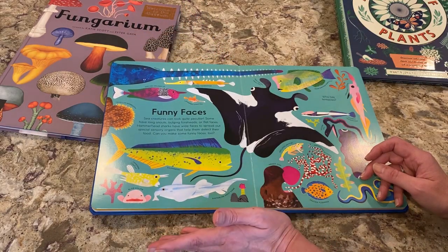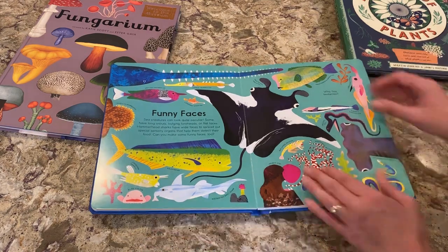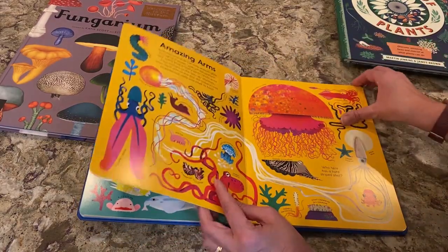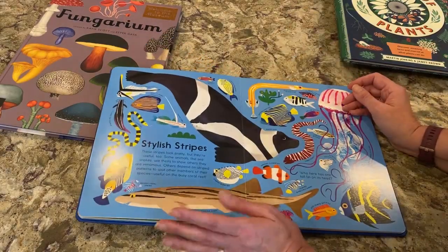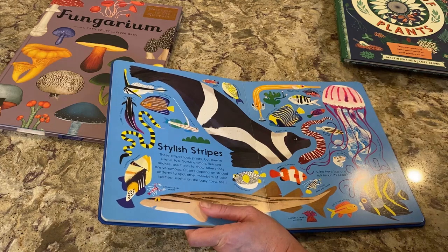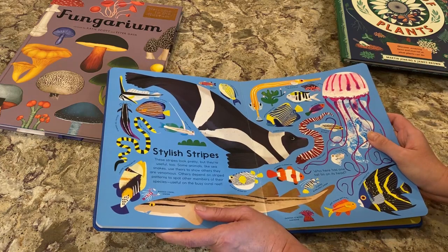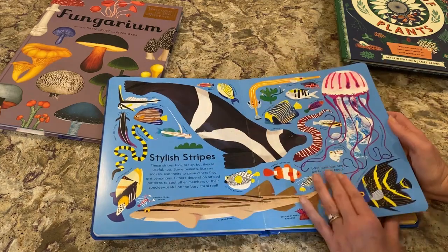I started reading to my kids in utero and read to them even as tiny babies where someone might say they can't understand anything. Love books. My kids, especially my first three, loved books so much — it was better than a toy store, voraciously loved books. My little guys here, they like books too, but they're more particular about certain topics they like.